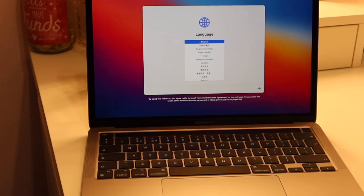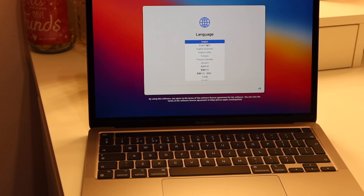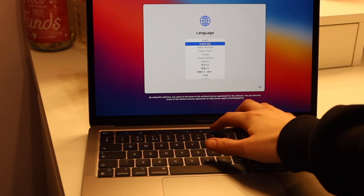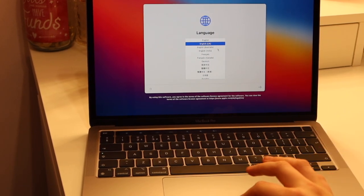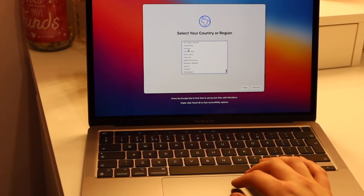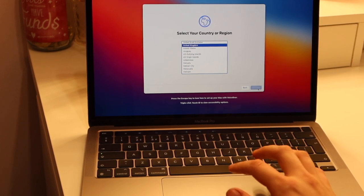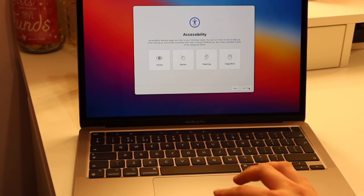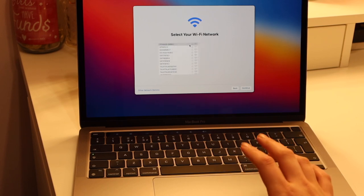So I'm just going to do the initial setup on camera, because I never did this with my original one. It looks rose gold under the camera light because of my desk lights, but it is actually the space gray one. First you select the language — I'm selecting English UK — and then it wants you to select your country or region, so I'm clicking United Kingdom.